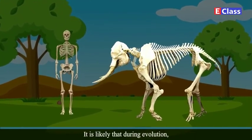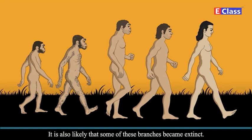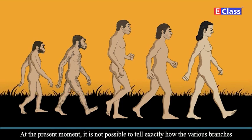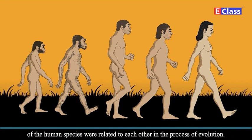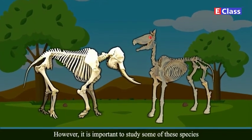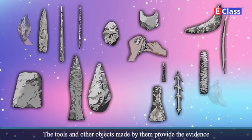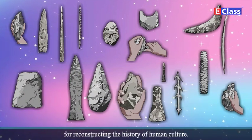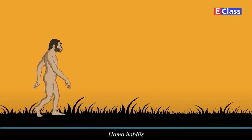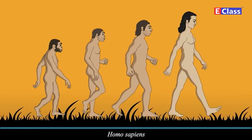It is likely that during evolution, many branches originated from the same ancestor species, and it is also likely that some of these branches became extinct. At the present moment, it is not possible to tell exactly how the various branches of the human species were related to each other in the process of evolution. However, it is important to study some of these species as markers of important stages of human evolution. The tools and other objects made by them provide evidence for reconstructing the history of human culture. In this lesson, we have included four such human species: Homo habilis, Homo erectus, Homo neanderthalensis (that means Neanderthal man), and Homo sapiens.